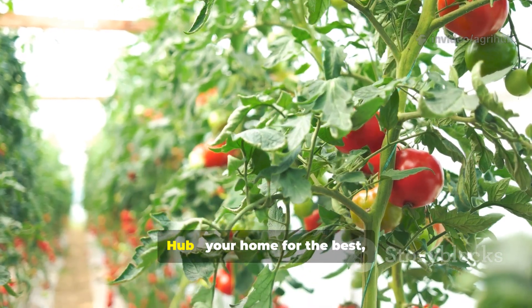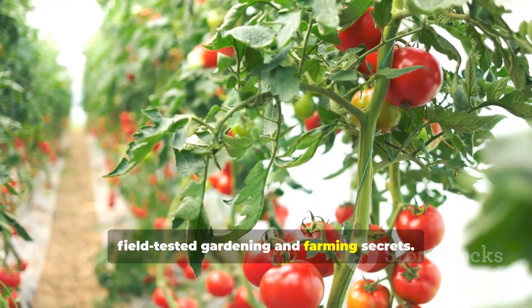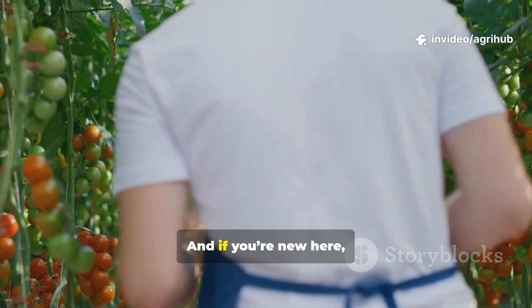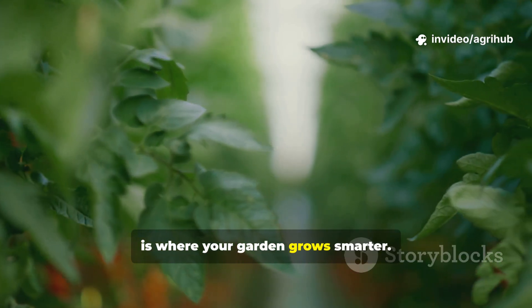Hello, and welcome to Agri-Knowledge Hub, your home for the best science-backed, field-tested gardening and farming secrets. If you've been following us, thank you so much for your continued support, and if you're new here, welcome home. This is where your garden grows smarter.